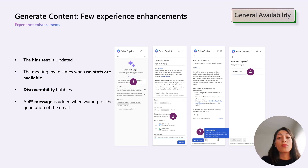This enhancement aims to provide sellers with better clarification, making scheduling and coordination more efficient. We have also the introduction of discoverability bubbles that will assist and guide sellers through our Sales Copilot platform, ensuring a more user-friendly experience.